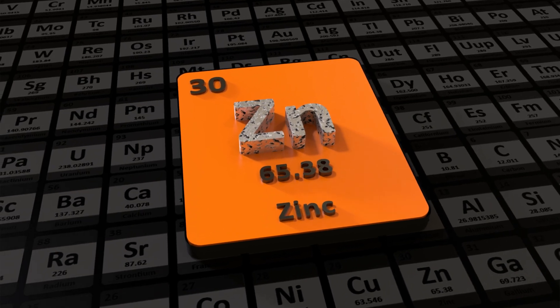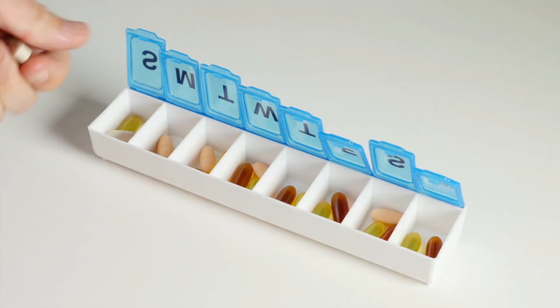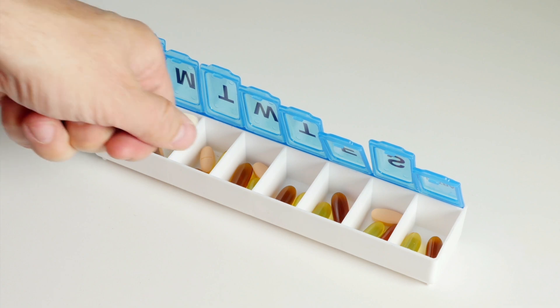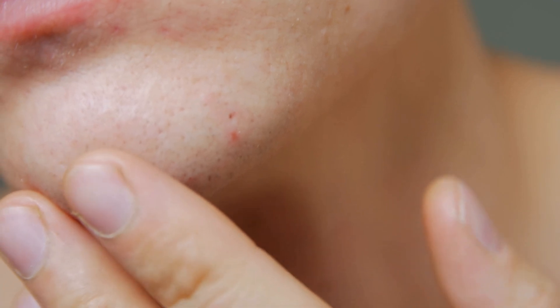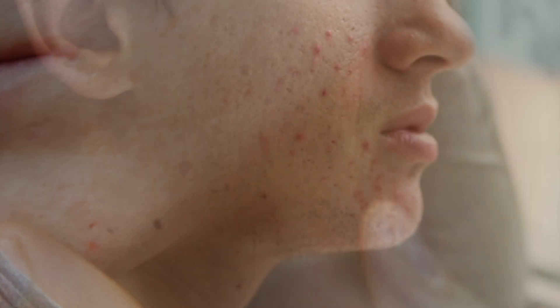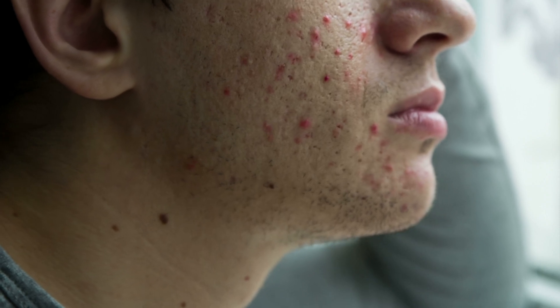For example, one of the first supplements I took was zinc back in puberty, because I had heard about the skin benefits of taking zinc supplements and I wanted to test if it helped with my acne. Unfortunately, it made my acne even worse, and I couldn't figure out why, because every resource online said it would benefit my skin. Only years later did I really find out what was going on and was able to fix it.